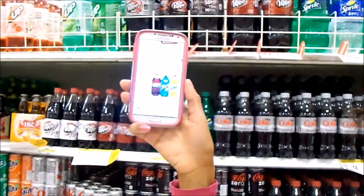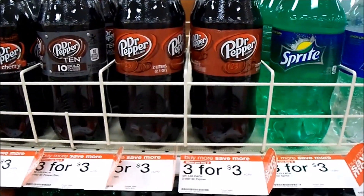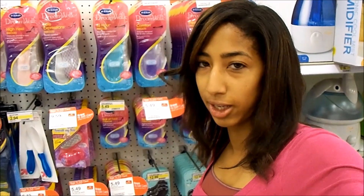This week at Target when you use a 40% off Cartwheel and they're on sale — $3 for $3 — so with the 40% off those are $0.60 each. So excited!